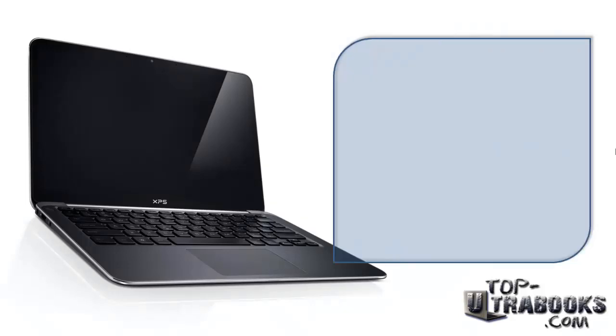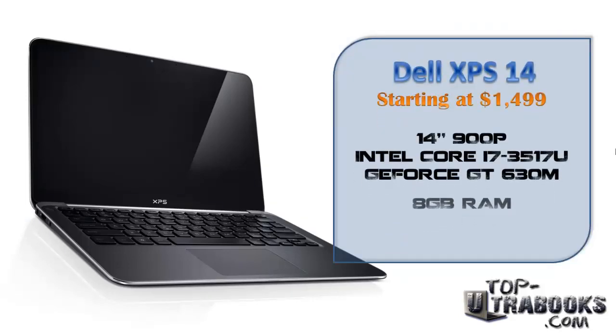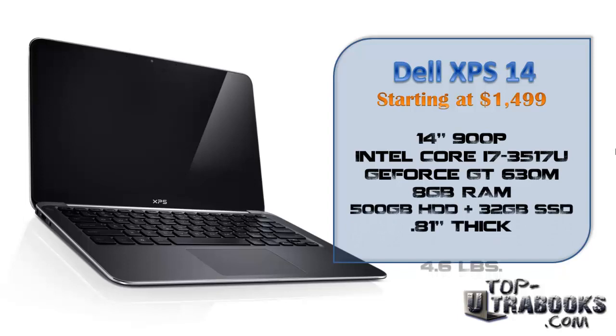Next is the bigger, more expensive XPS 14. This 14-inch Ultrabook may be on the heavy side, but the dedicated GeForce graphics may interest those gamers out there that are looking for a gaming Ultrabook.